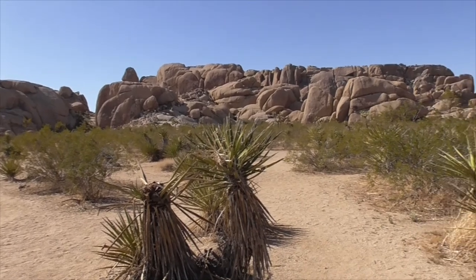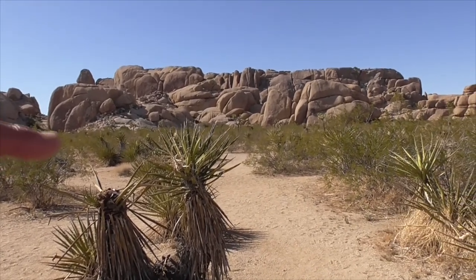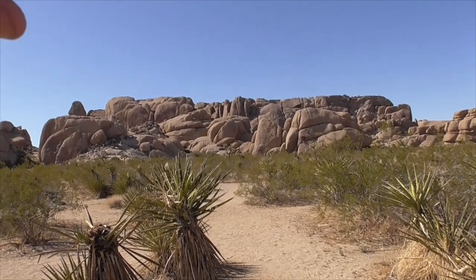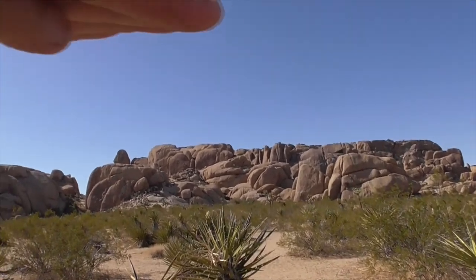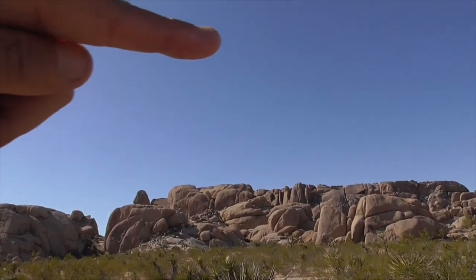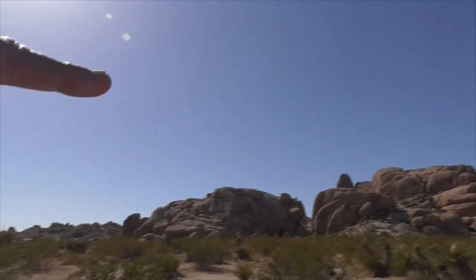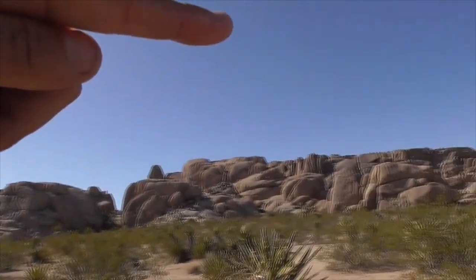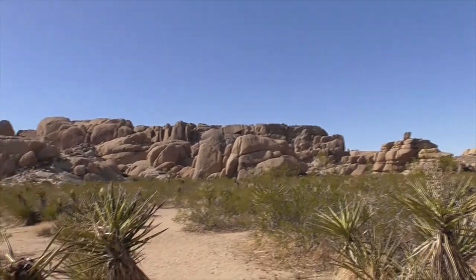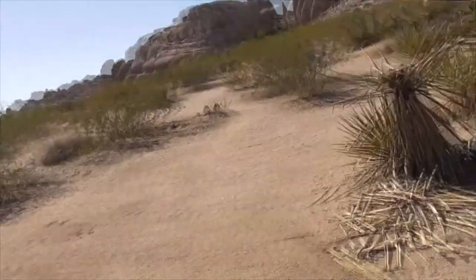The original mountain of this Pinto gneiss material was probably about two to three times as high as where you see it here. Imagine it was all the way up here at one time before it started to be worn away. It's a good little stop to get an idea of the rocks out here in Joshua Tree.